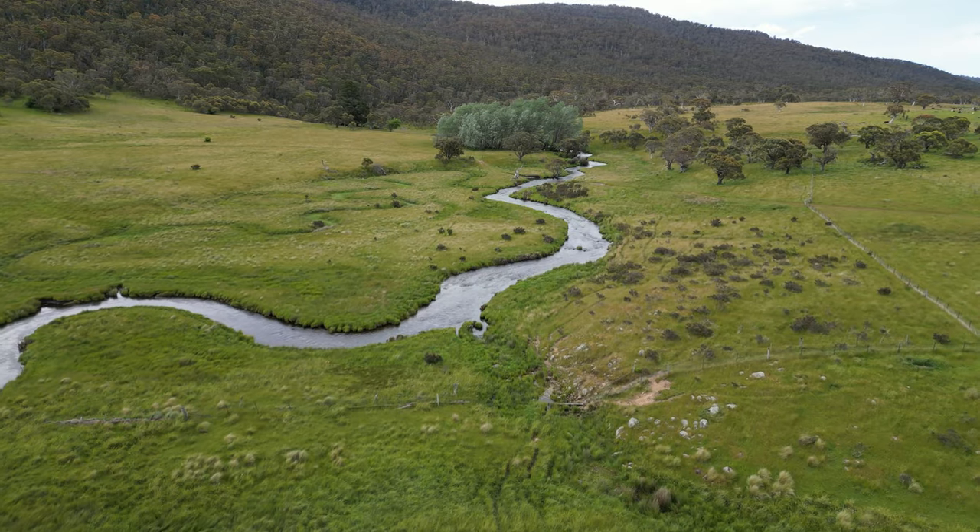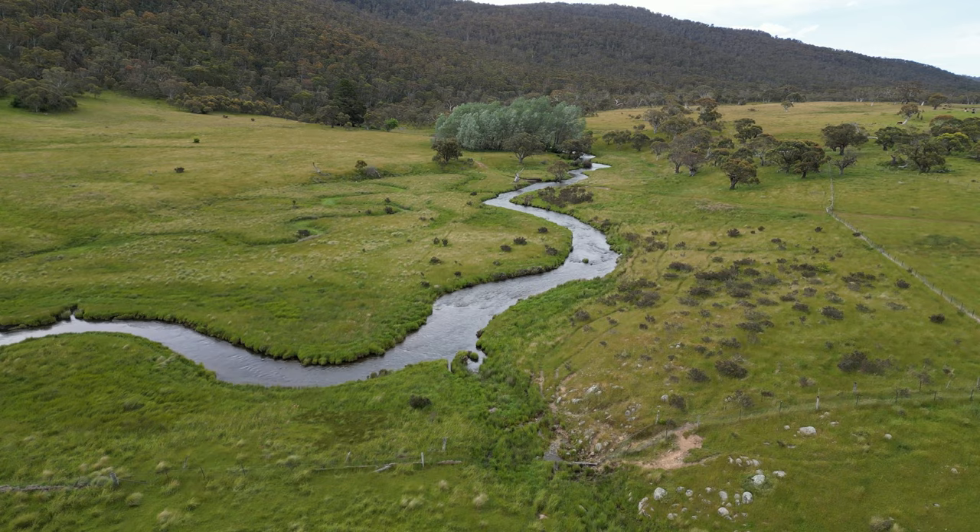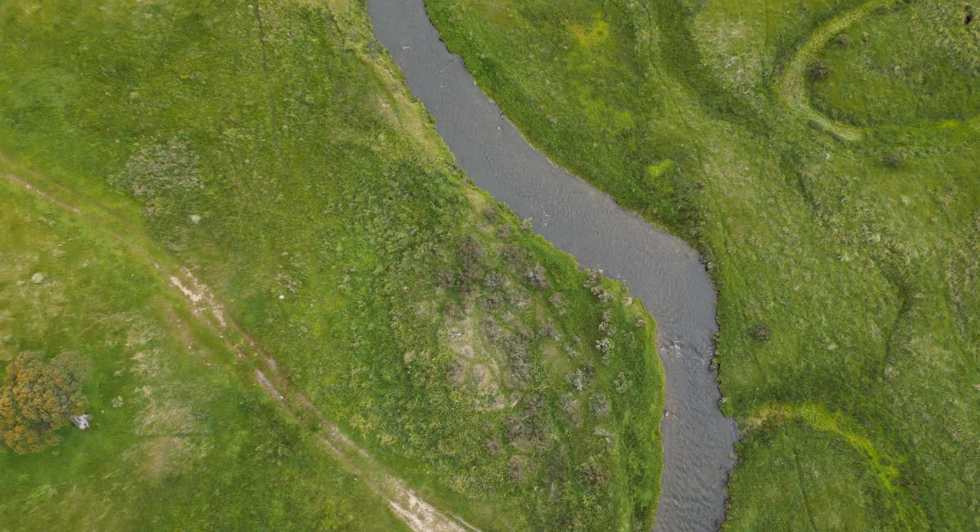One of the things that I love most about fly fishing is that each river or fishery seems to have its own distinct character, and there's a tremendous satisfaction in figuring out just a small part of their secrets.